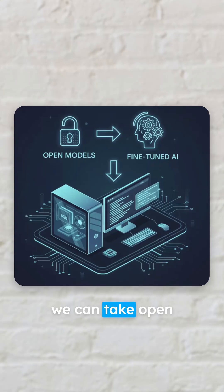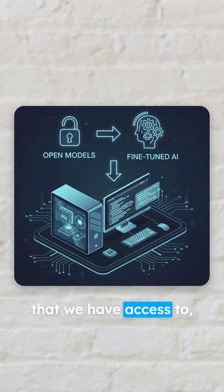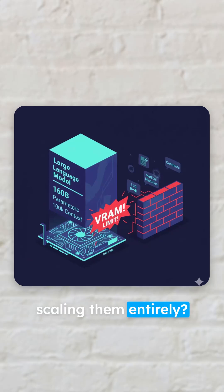The reason this is important is because we can take open models and fine-tuned models and run them on commodity hardware that we have access to. But how do you run these large models when even huge companies have problems either running them or scaling them entirely?